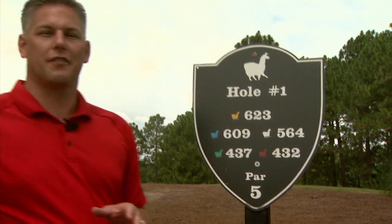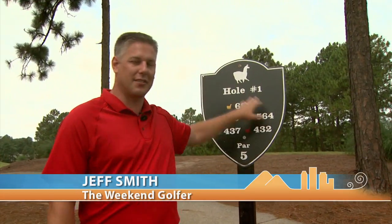We're here today at Talamore Golf Club. This is known as the llama golf course. As you can see, there are llamas on signs and there are llamas on the course even. Llamas everywhere. You need to come out here worried about your golf game, not the llamas.